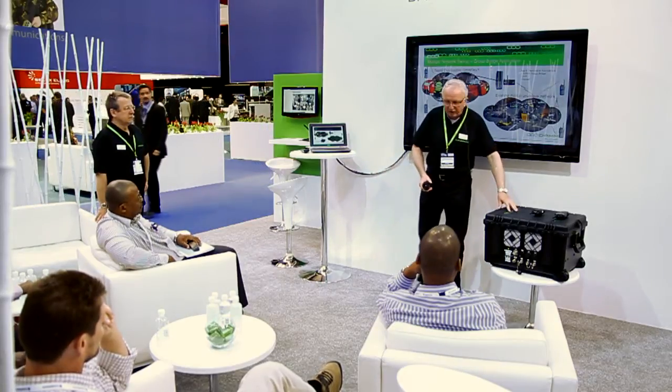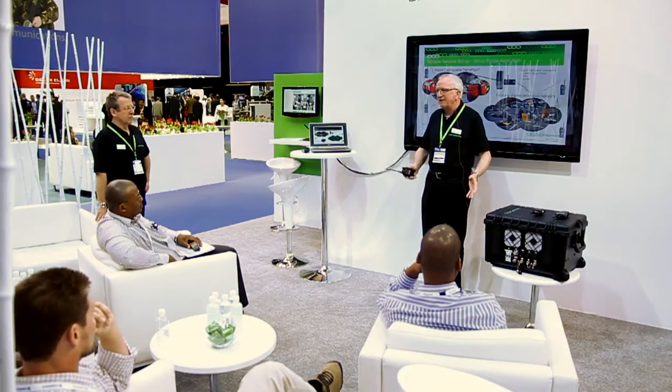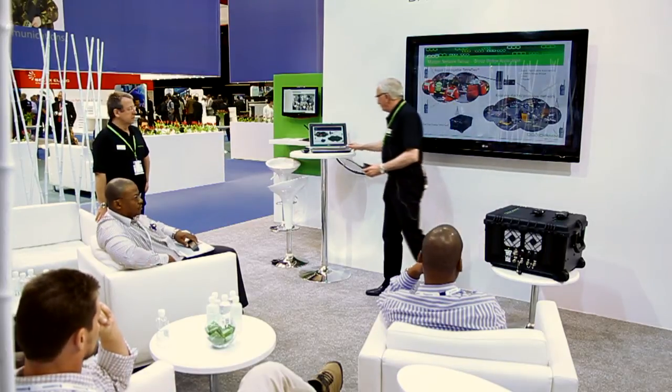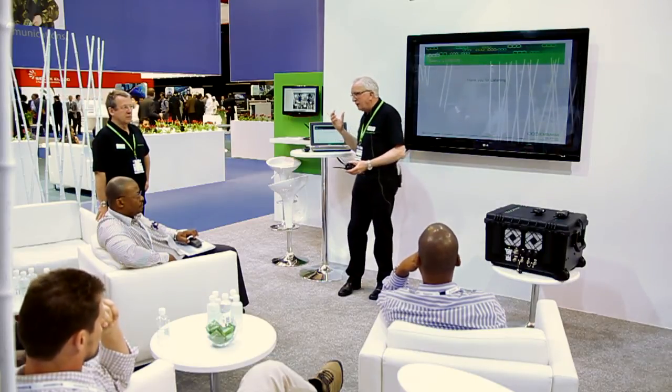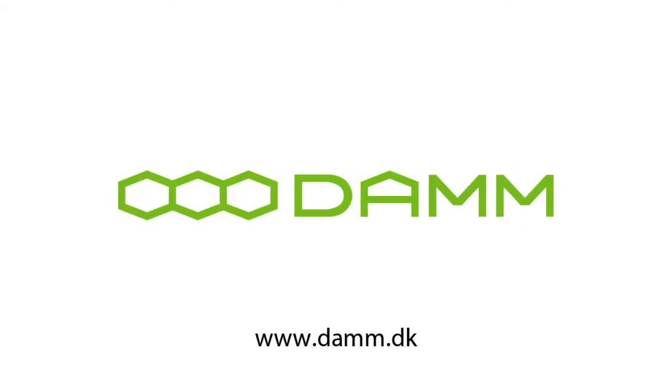Meaning that you actually have a rapid deployable system that can be used for many purposes — fast setup, fast to get into operation, and it can run for quite a long time without any power at all. Thank you ladies and gentlemen for listening. If you have any questions, I can answer them from here, or we can go into more details concerning the group bridge or concerning our system. Thank you very much.